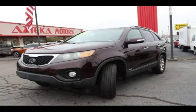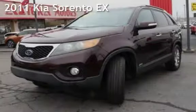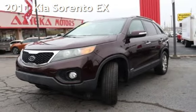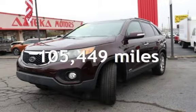Azteca Tulsa, Oklahoma Best Used Cars, home of the Buy Here Pay Here, presenting a pre-owned 2011 Kia. This Kia has less than 106,000 miles on the odometer.